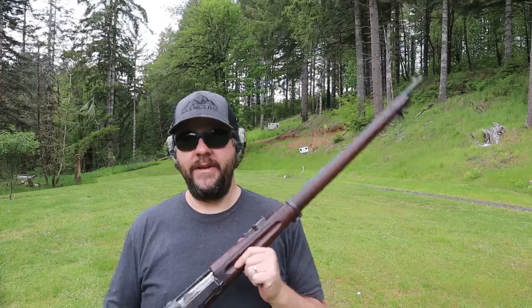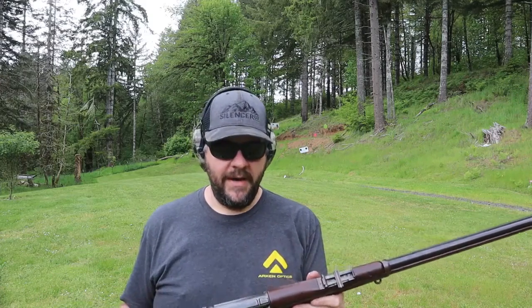Anyway guys, I hope you enjoyed the video — I really enjoyed making it. This was a ton of fun with a neat old rifle. If you've ever had a chance to shoot one of these Krags, let me know what you think of it. I think it's pretty awesome. We'll see you on the next one — bye bye.